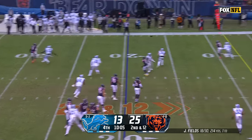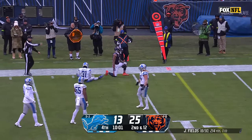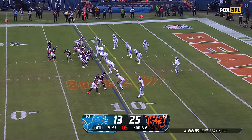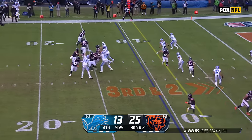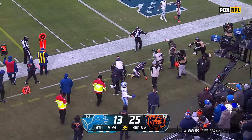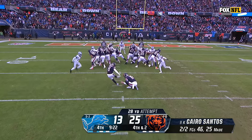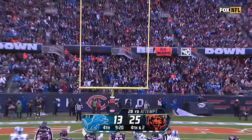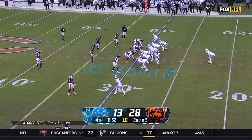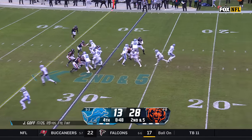Fields loads it up, and somehow DJ Moore comes flying into the screen. Third and two — Fields looking for Mooney, and he cannot hold on. Tough throw, tough catch attempt. Santos right through again — three for three today. Not giving up big plays, and it's really hard to score. This is a testament to their defense right now.